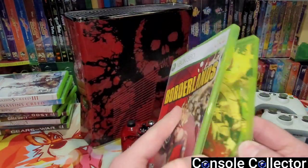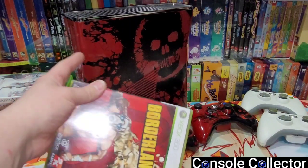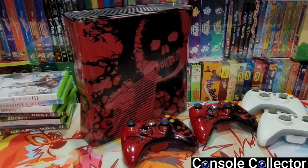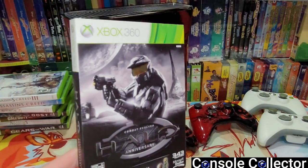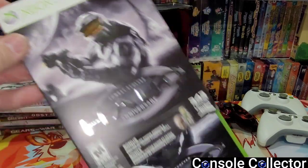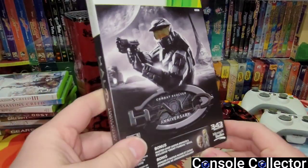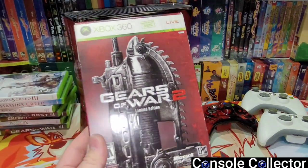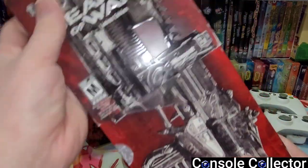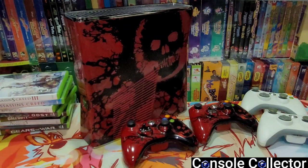This copy of Borderlands unfortunately is missing the disc — I don't know, hopefully it's inside there but I'm not sure. This was really cool: there's the Halo Anniversary Edition with this really cool sleeve — I've never seen this before, so I'm definitely going to hang on to that. Then he had the Gears of War 2 Limited Edition, which has a steel book in it and an art book, so that was cool.